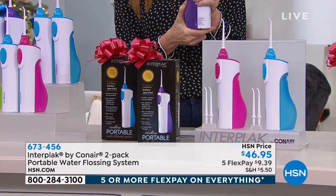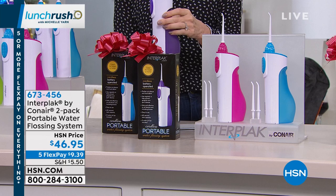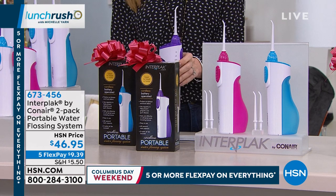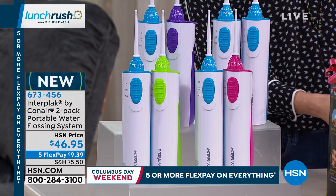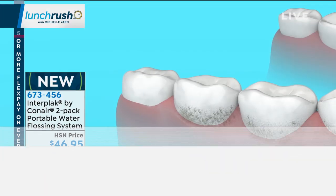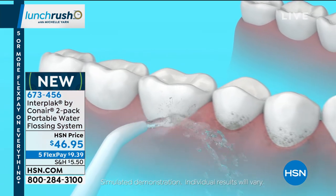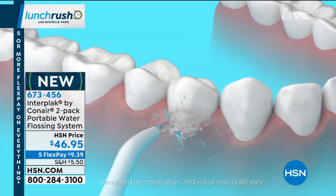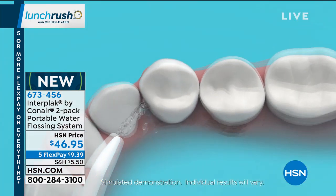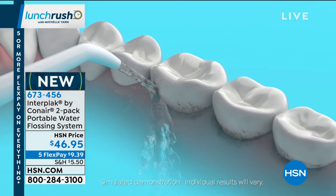I was introduced to this when I had braces. This is safe for your braces, your bridge work, your crowns — anything that you have — it's safe for your dental work, because all it's doing is blasting nice water in between your teeth and on your teeth. It's also great for massaging the gum line afterwards, even if you do traditional flossing first. Massaging those gums and getting below the gum line is really what helps with oral hygiene.